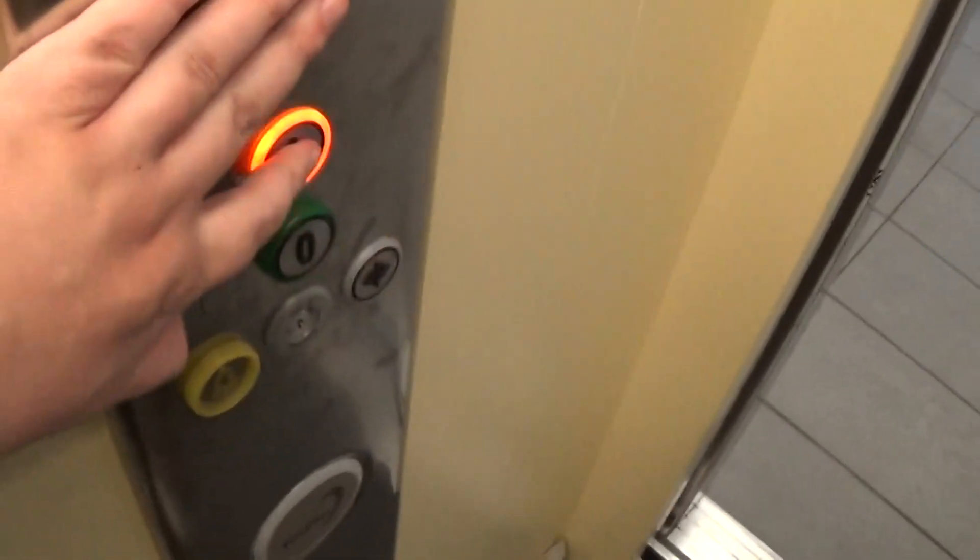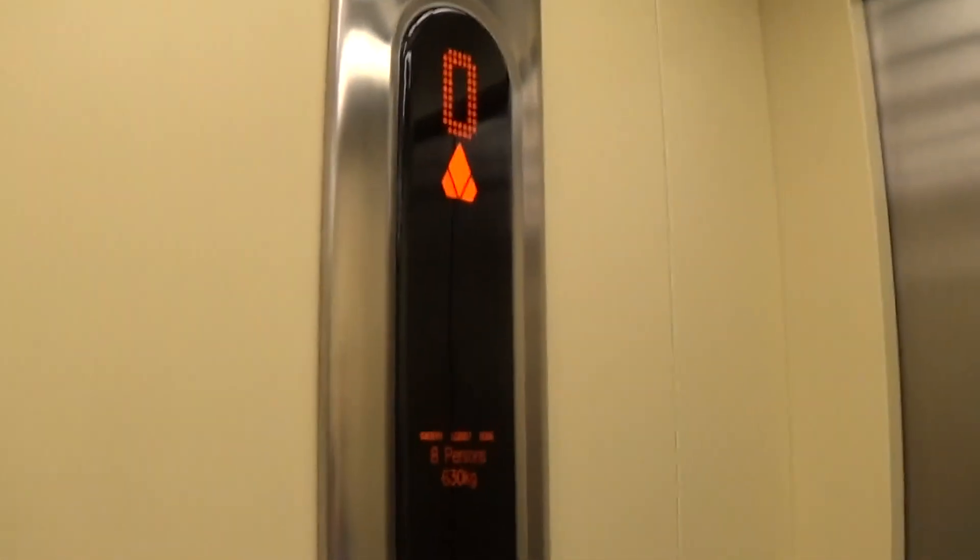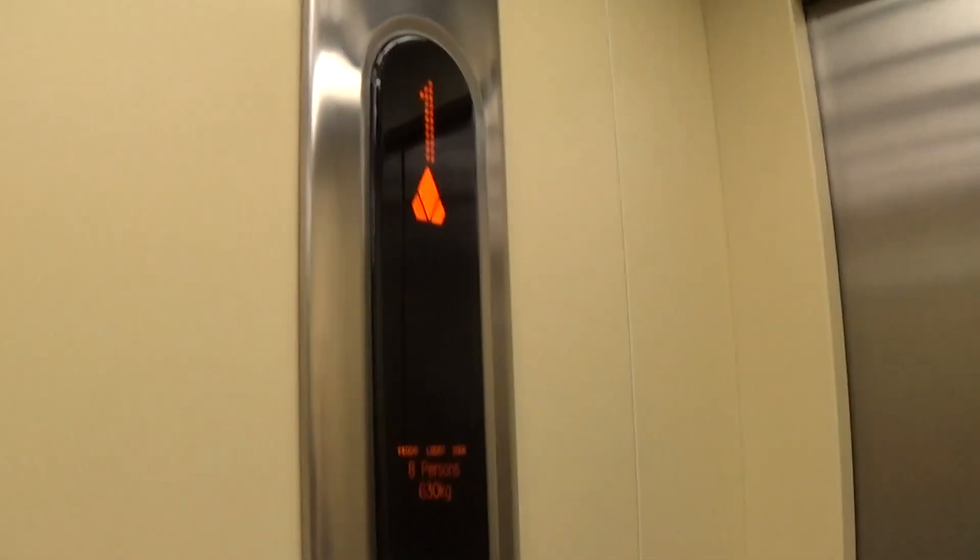This is the elevator at the Jeffo Center Lergan. It's a Kony Eco-Disc. Let's go to one. Capacity is 630kg per person, built in 2006, 12 years ago.